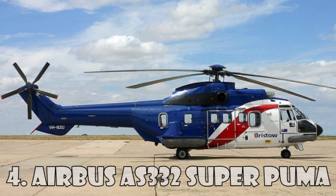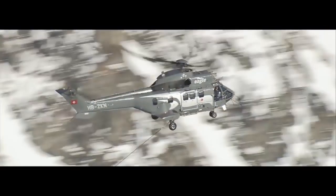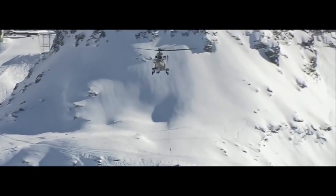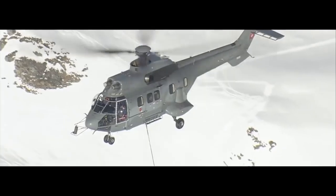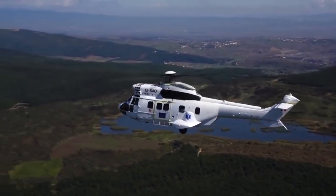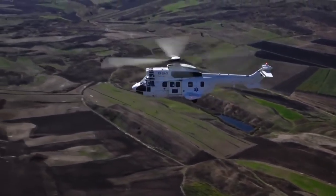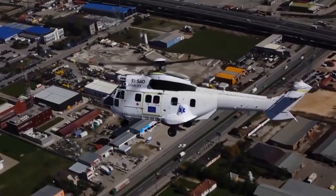The Airbus AS-332 Super Puma is a four-bladed twin-engine medium-size helicopter among the four most expensive in the world. It was developed by Aerospatial and Eurocopter, now Airbus Helicopters, and is an expanded and upgraded version of the original Aerospatial SA-330 Puma. It is also called the Airbus H215, and it costs $15.5 million.